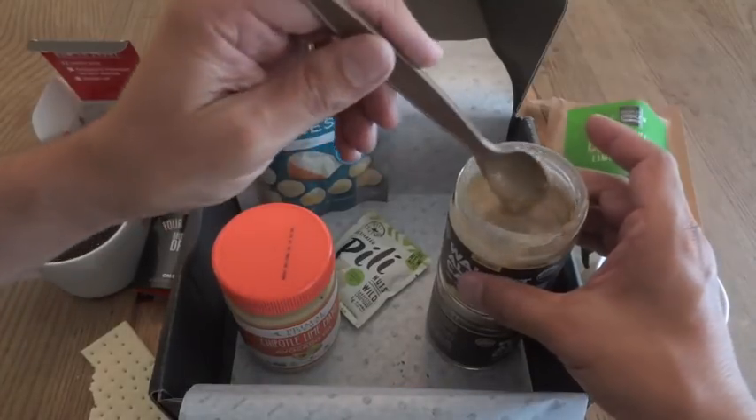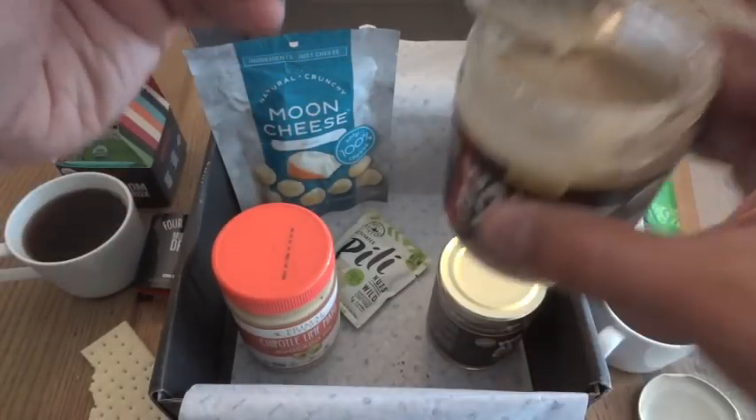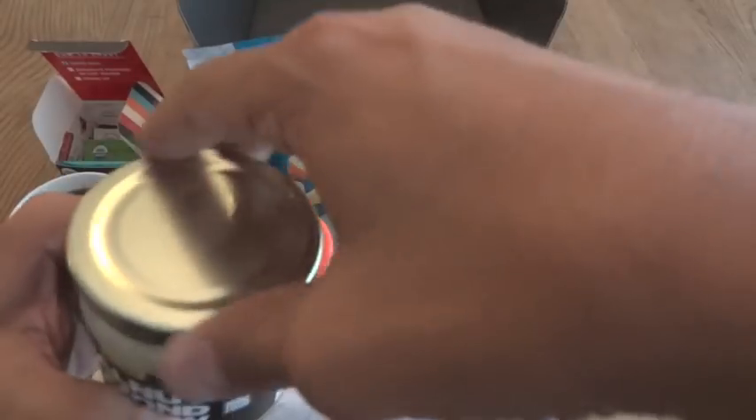And yes, I did have to try it on the MRE cracker too. That's good.